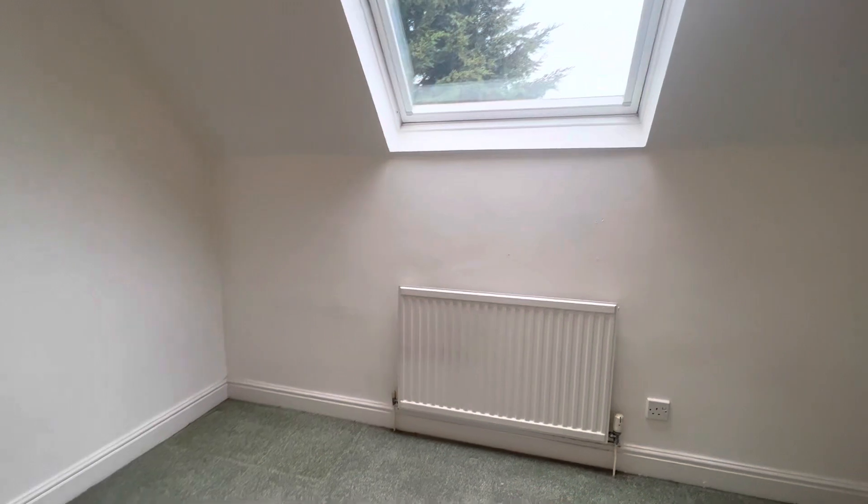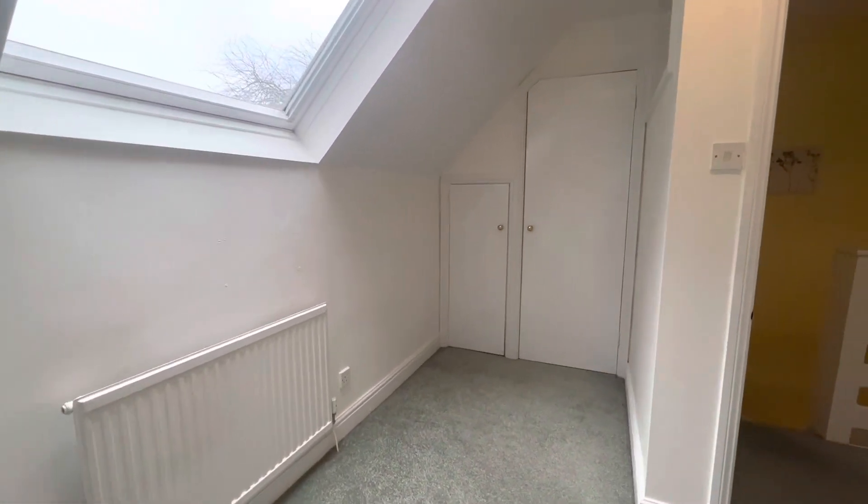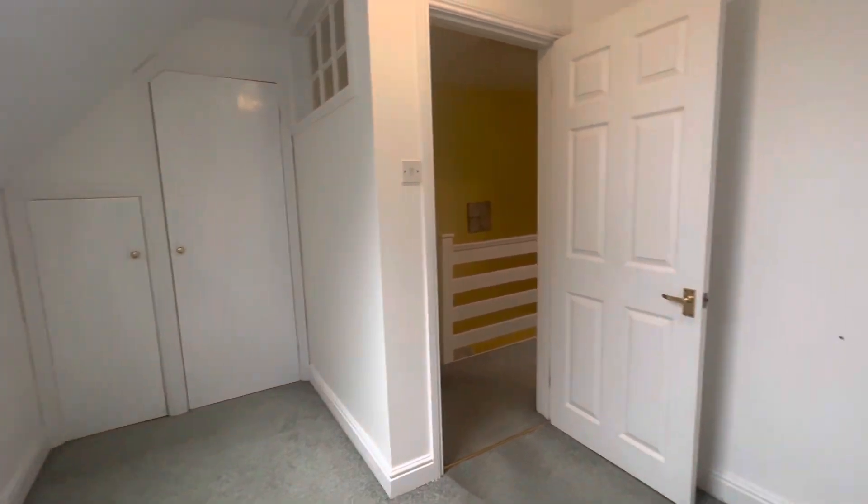To the first floor we have two bedrooms. This is the first of the two, with a skylight — a good sized single room with some built-in storage as well.